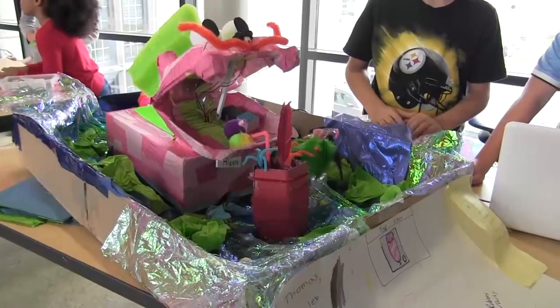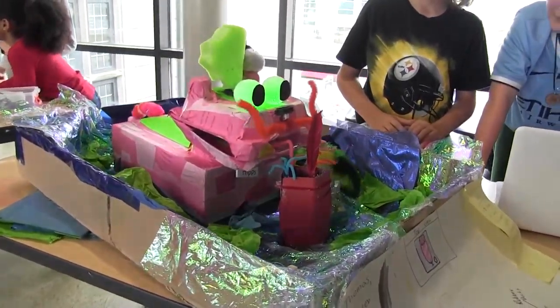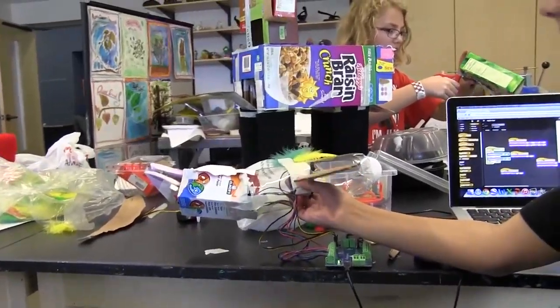We made the choice this year to do recycled robots — we used all recycled junk like shoeboxes and salad containers and things like that. They're currently using the SNAP interface, which is similar to Scratch through the University of Berkeley. It's thrilling to make a robot, right?